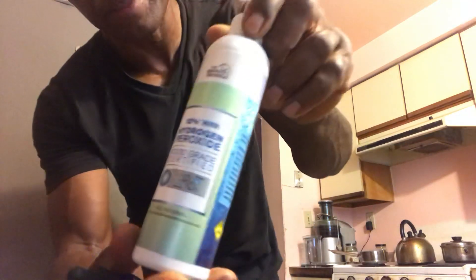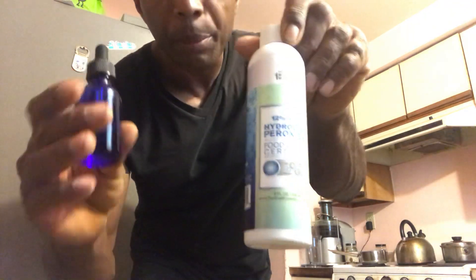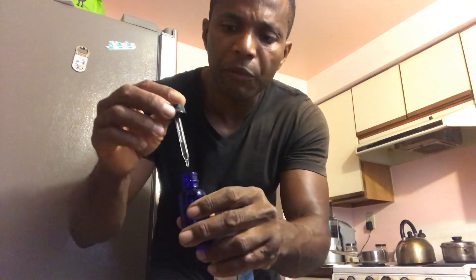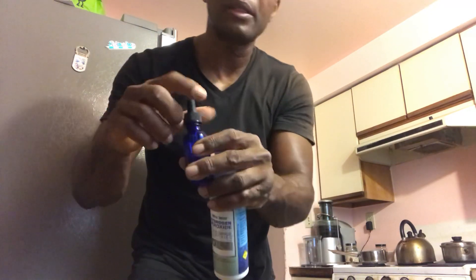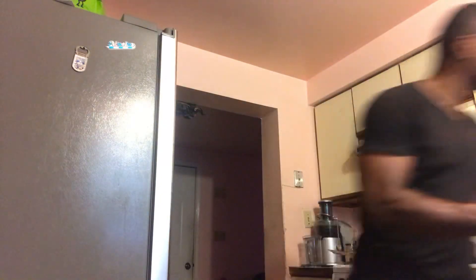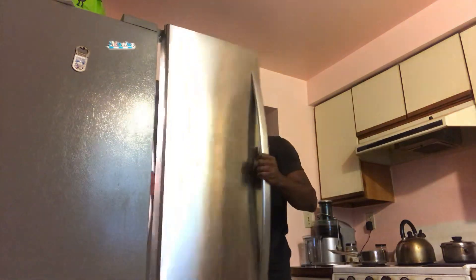This is diluted to 12% and I'm going to get it down to 3%. I transferred it to a dropper bottle — this way I put my drops in. I use distilled water as they recommend, and put it back in the fridge.